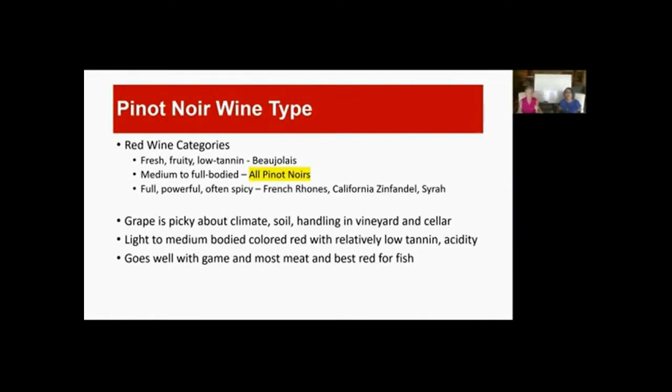This is probably the pickiest grape you'll read about. It's very picky about climate, soil, and handling in the vineyard and cellar. It's very temperamental and one of the toughest ones to grow, and it really only likes certain climates — it's got to have cool nights. That's why Oregon and New Zealand work so well. Burgundy produces a light to medium body, red-colored wine with relatively no tannin acidity. It goes well with game and most meat, and it's one of the best reds for fish because it's not so big in body or taste to overpower it.